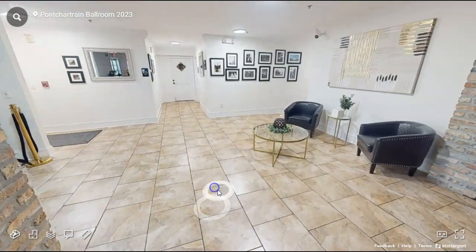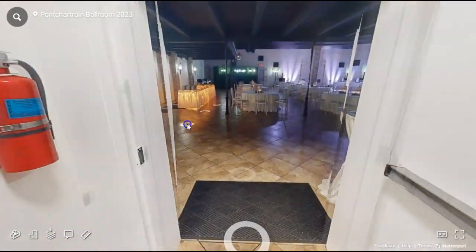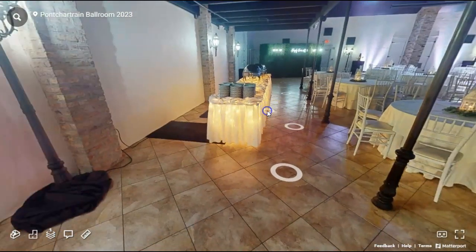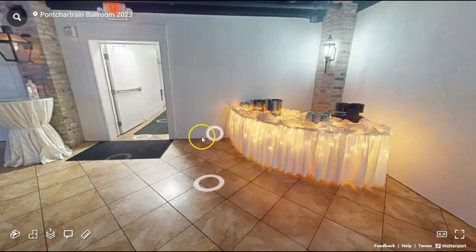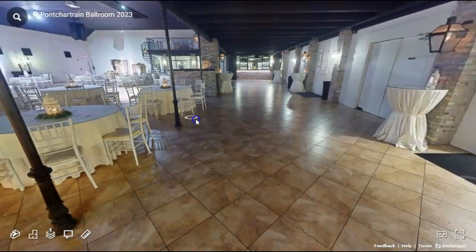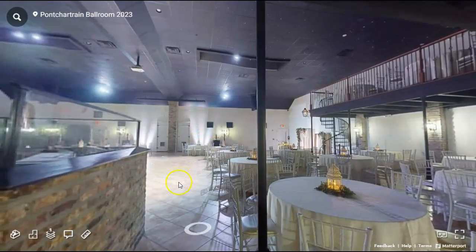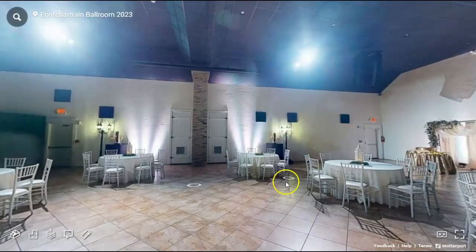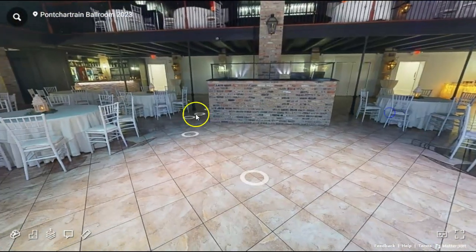Now we'll go this way into the main ballroom. Right here to the side, we have your food line — it's double sided and your guests would serve themselves. And right here in the corner, we would have a staff member serving. Our regular setup for this room is about 18 tables, but we can always add or take away. This area right here in the middle that is open would be your dance floor.